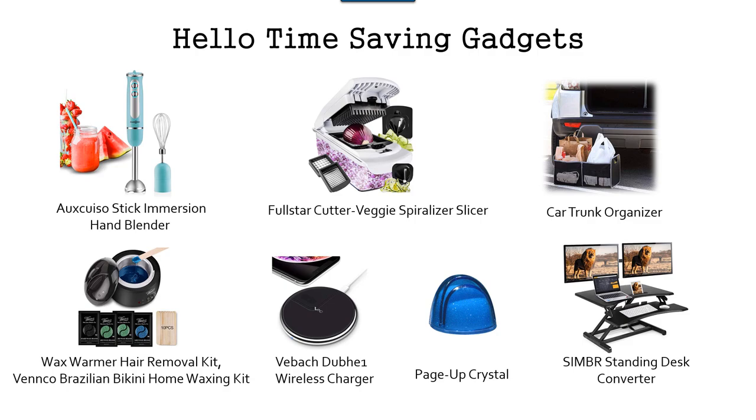The first gadget is a hand blender. I can't believe how easy it is to blend without using a regular blender — that will save you time. Also, some vegetable cutters, because sometimes I spend a lot of time cutting up vegetables, especially when making soup, and that saves a lot of time. Also, a car trunk organizer — things are not flying all over my trunk. It happened one time where I had to clean out my trunk because something spilled and flew all over.